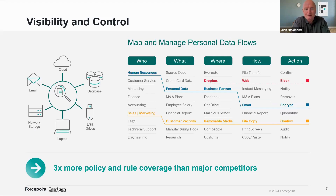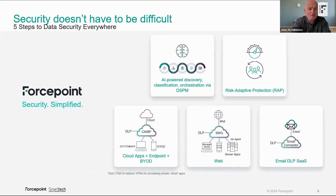This is the gold standard in terms of visibility and control: if you know what they're doing, you'll be able to control it. Security doesn't have to be difficult. There are five steps to data security everywhere, and I'll point out that all five are not mutually exclusive — you could choose the ones most appropriate to you, whichever cover the actual use cases or gaps you have. Very few organizations can just say 'give me all five,' but you might start somewhere and expand over time.